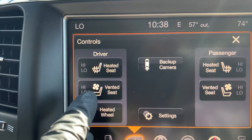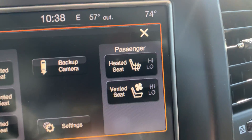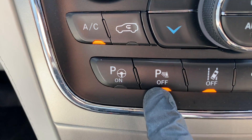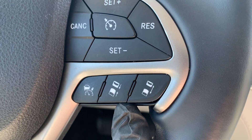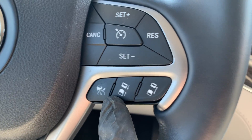Going to my controls — we have a heated steering wheel and air-conditioned seats as well as heated seats on both sides. I really like that. Lane departure warning, parking sensors, and park assist are all here.